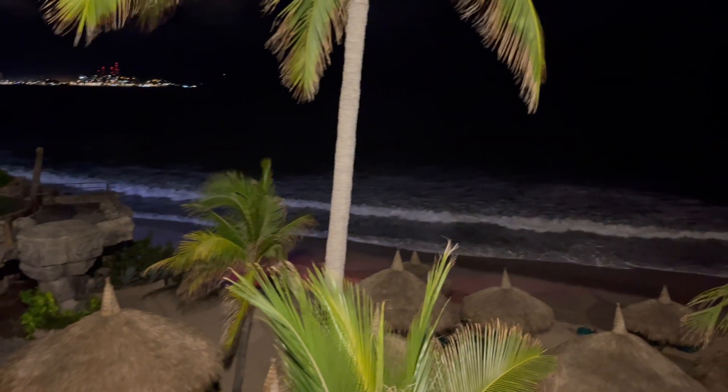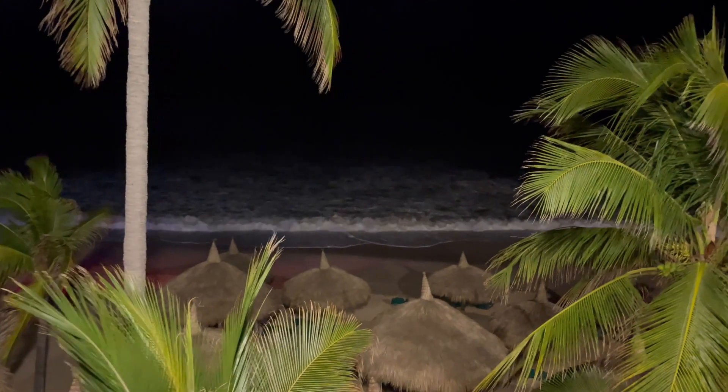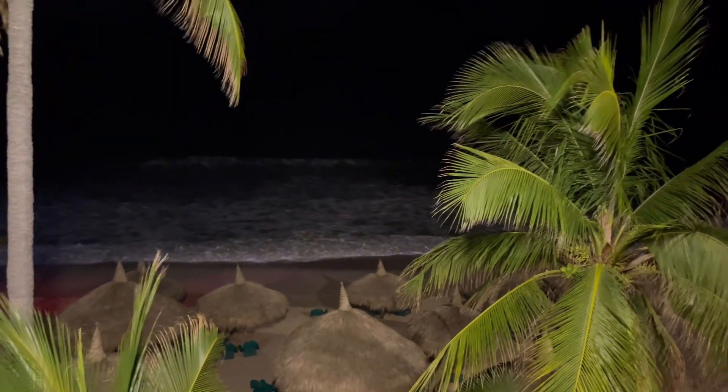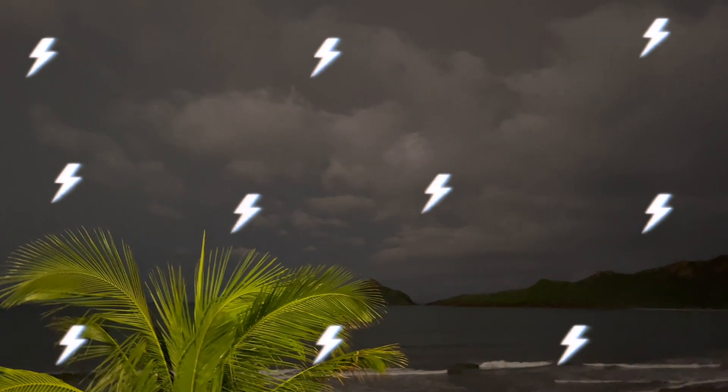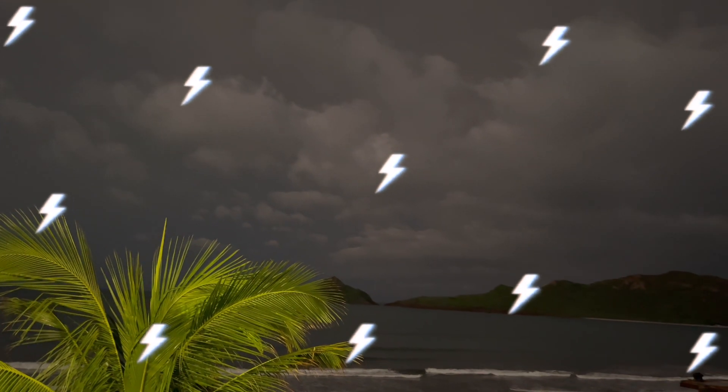This is the nighttime view from my room. I was woken up around 5 a.m., but nothing beats a thunder and lightning storm over the ocean — take a look.